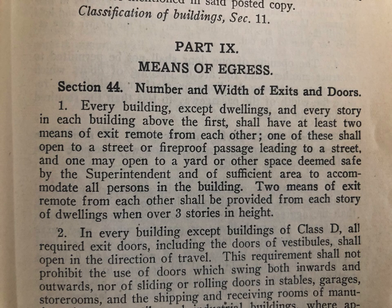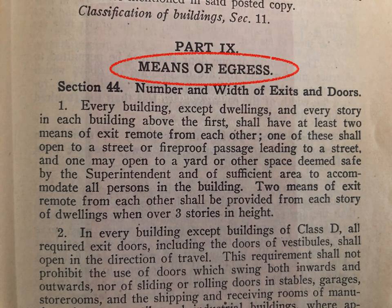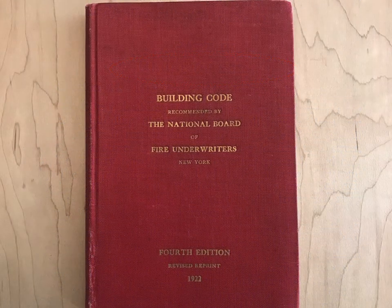That term has been around for over a century in the codes. In my vintage codebook collection, this is the earliest that I've found the term used, and it's in the 1922 edition of the Building Code recommended by the National Board of Fire Underwriters. And bear in mind, that's the fourth edition, so the term has probably been around before this.